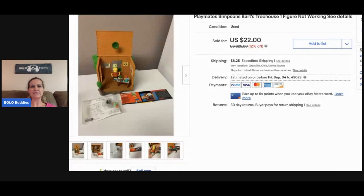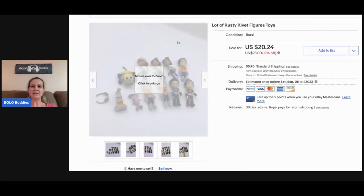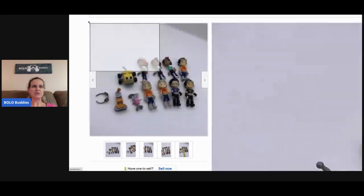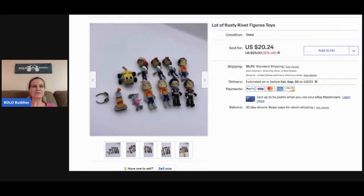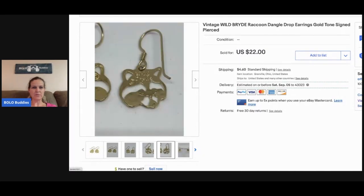This is the treehouse with one figure. The next item is these Rusty Rivets figure toys. I always pick up toys at garage sales, even modern toys — they don't have to be vintage to still sell for decent money. Mostly bread and butter, but that's okay. This sold for seventeen dollars and the buyer paid shipping.